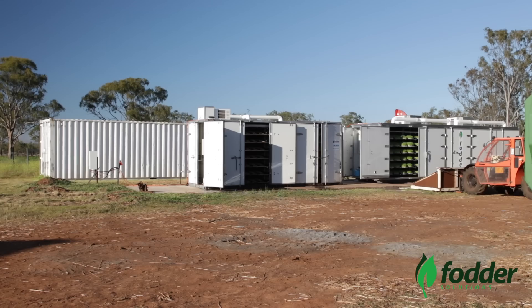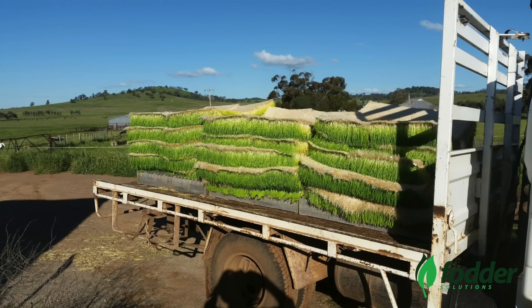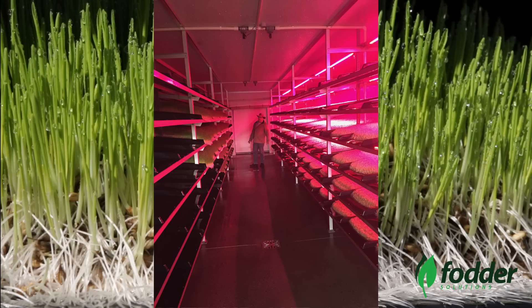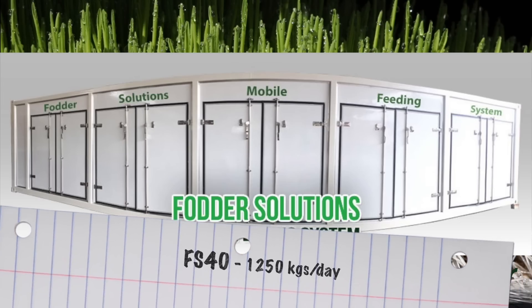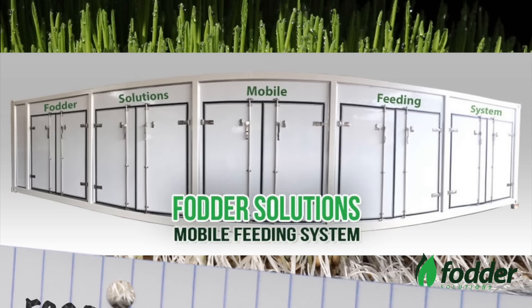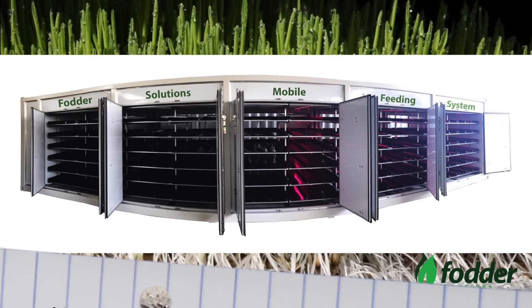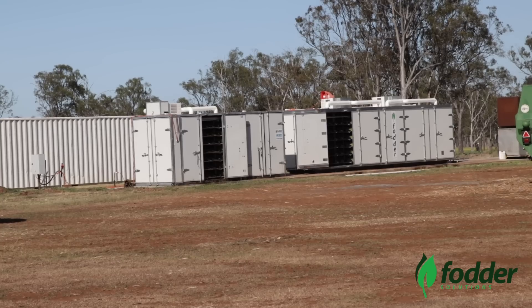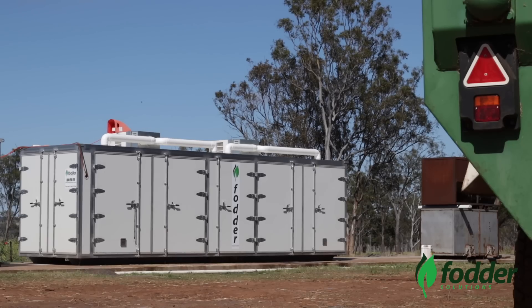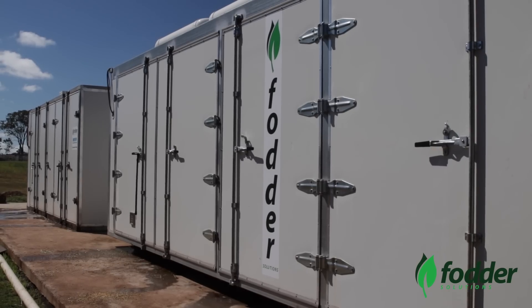The Fodder Solutions system has been developed to cater exactly for the needs of farmers from smaller hobby farms to larger commercial properties. There are three system sizes available: the FS40 produces 1,250 kgs per day, the FS20 producing 600 kilograms per day, and the FS10 producing 250 kgs per day. Transportable modular systems can be placed almost anywhere on your property, producing between 250 and 1,250 kilograms per day.